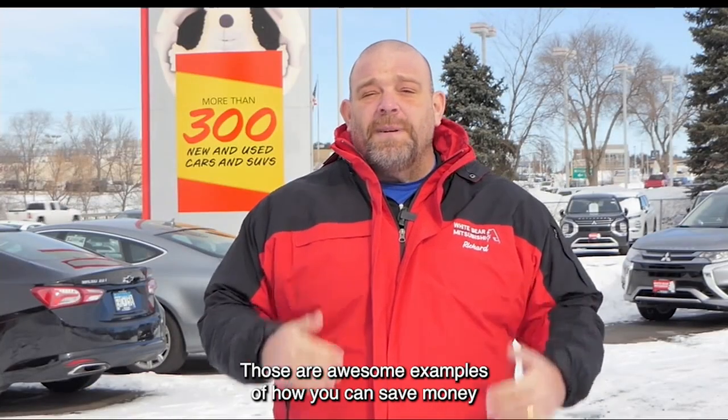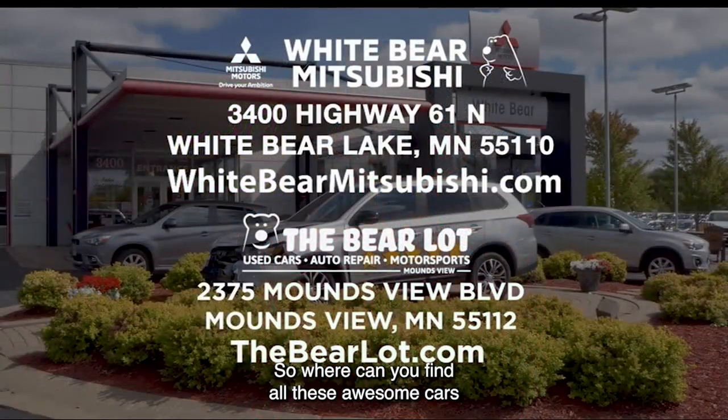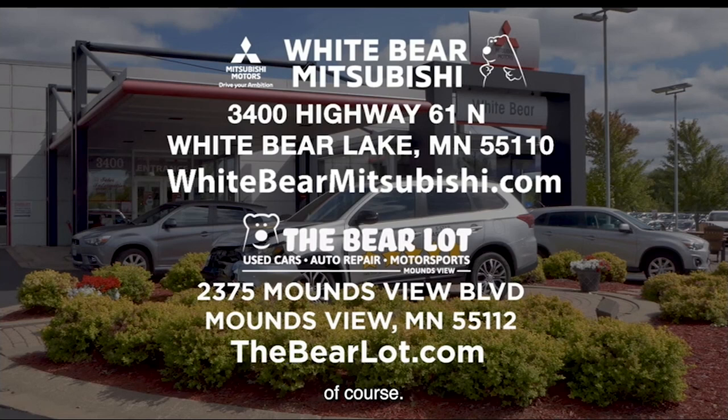Ben, those are awesome examples of how you can save money over a brand new car and still get White Bear Mitsubishi's great warranty. So where are you going to find all these awesome cars with great warranties? Well, at White Bear Mitsubishi and the Bear Lot, of course. We have two great websites for you to check us out at: WhiteBearMitsubishi.com and TheBearLot.com.